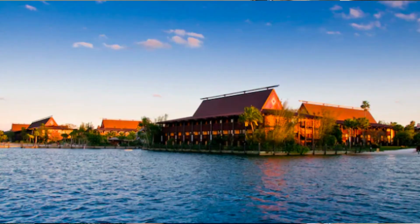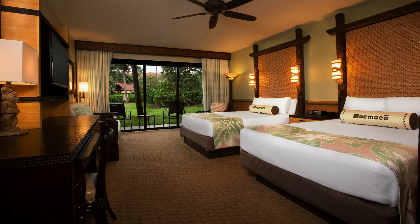The last hotel we're going to talk about today is the Polynesian Village Resort. It was originally called the Polynesian Village Resort, then just the Polynesian, and now it's back to the Polynesian Village Resort. It is on the monorail loop, so it's connected to the Grand Floridian, the Contemporary, the Transportation and Ticket Center, and the Magic Kingdom. You can also walk to the Transportation and Ticket Center to catch the monorail to Epcot.